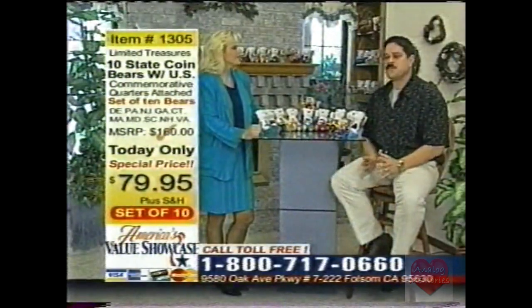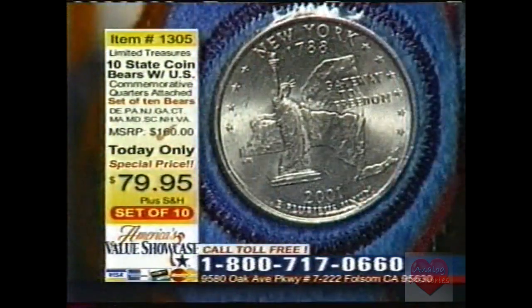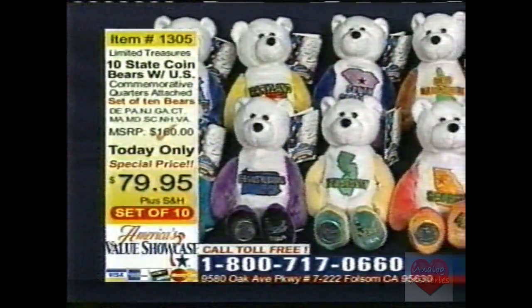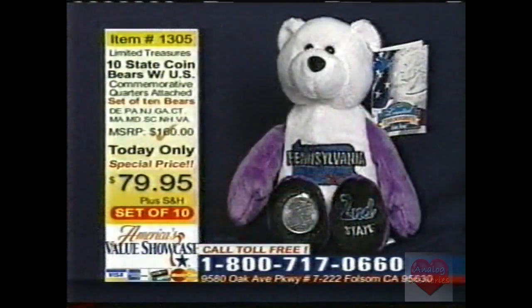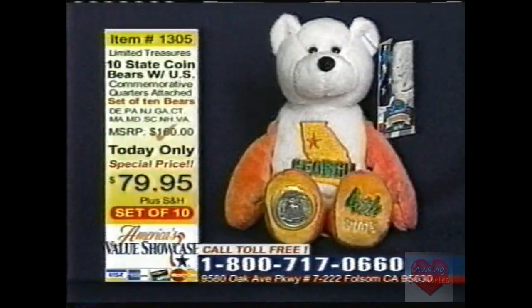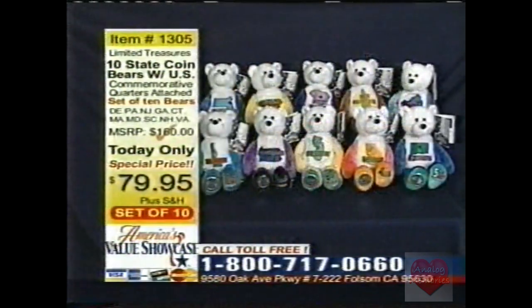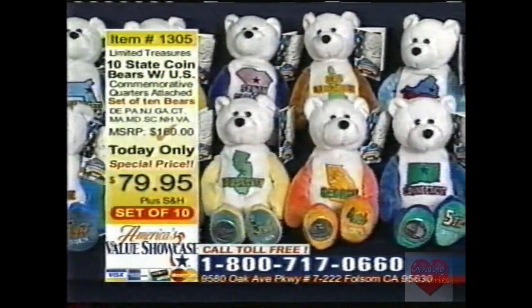That's item 1305, $79.95 — it's a great deal for these ten bears. We're nearing the end of our show, but let me recap the excellent value we have here today. The State of America Coin Bear Set — the ten bear set by Limited Treasures. You get all ten bears for only $79.95; some retail for as high as $15 a bear, so you're getting 50% off. And we're also going to give you a bonus — the beautiful Sacagawea and Pomp Golden Dollar Bear, free for the first 100 callers. You still have time. Delaware, Pennsylvania, New Jersey, Georgia, Connecticut, Massachusetts, Maryland, South Carolina, New Hampshire, and Virginia — those are the first 10 in the set.